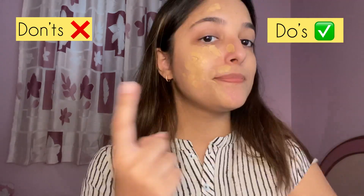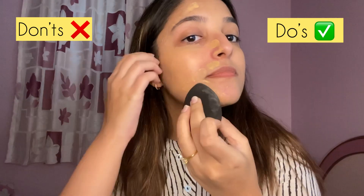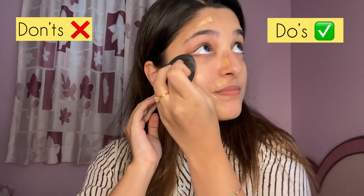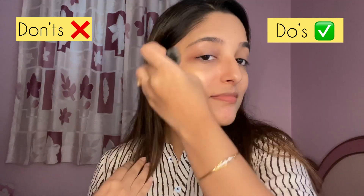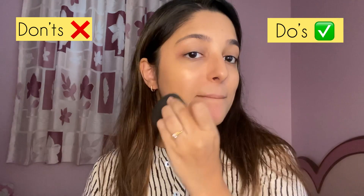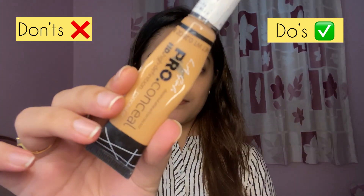I've taken a damp beauty blender and on my right side I'm just dabbing it. Please don't forget to wash your beauty blenders every other time you use it. On my left side I'm going to be dragging the beauty blender — please don't do that. If you blend your foundation by dragging, you will find your foundation creasing very, very quickly.